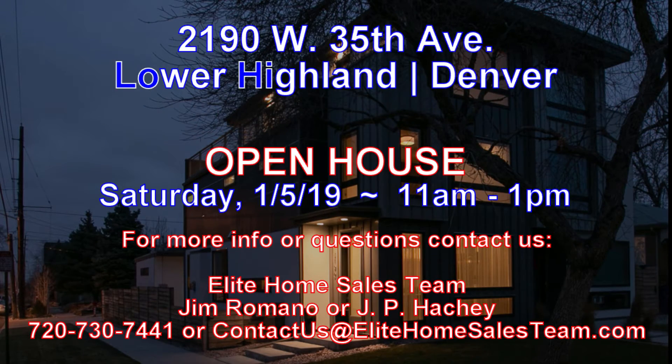Don't wait to come see this beautiful townhome, as it won't last long. If you have any questions, feel free to reach out to any one of us over at the Elite Home Sales Team. See you soon!